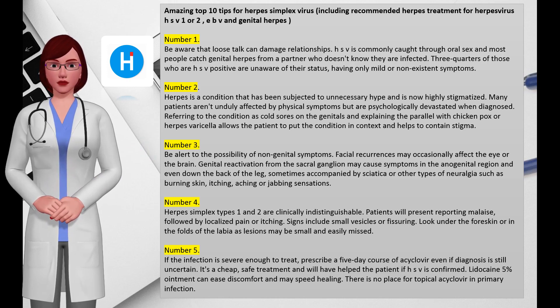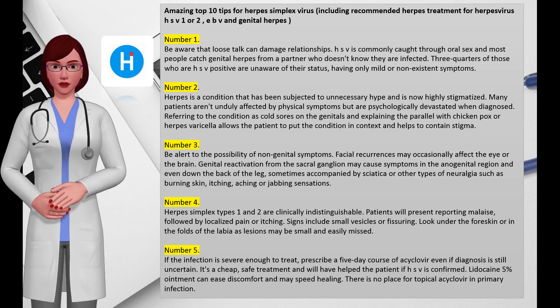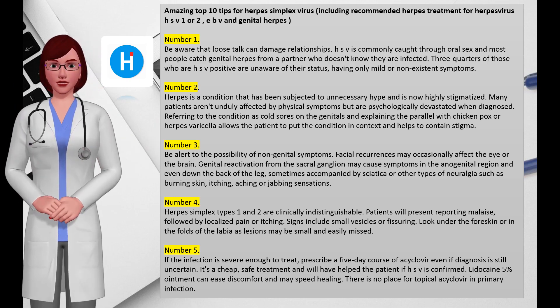Genital reactivation from the sacral ganglion may cause symptoms in the anogenital region and even down the back of the leg, sometimes accompanied by sciatica or other types of neuralgia such as burning skin, itching, aching, or jabbing sensations. Number four: herpes simplex types 1 and 2 are clinically indistinguishable. Patients will present reporting malaise followed by localized pain or itching.